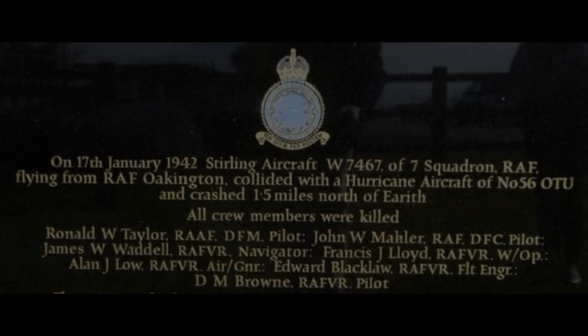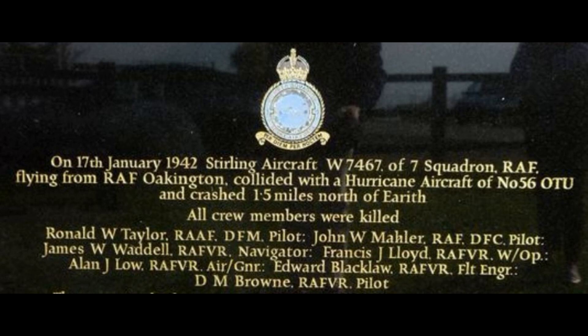On a more somber note, the entrance to the site of the Bulwark is a memorial to the crew of a Stirling bomber from RAF 7 Squadron, based at RAF Oakington. This bomber collided with a Hurricane of 56 Squadron and crashed about one and a half miles north of Erith. All crew members were killed: Ronald Taylor from the Royal Australian Air Force; John Marler, James Waddle, Francis Lloyd, Alan Lowe, Edward Blake Law, and D.M. Brown — all of the RAF Volunteer Reserve — all lost their lives on the 17th of January 1942.